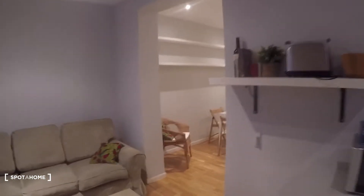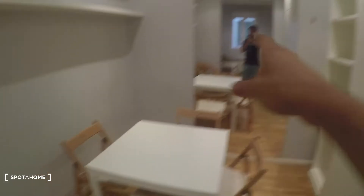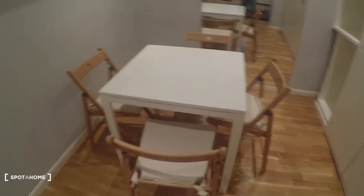Now we'll take a look at the dining area. We have a mirror right there in front of us, a table with four chairs, and a chair here as well, plus some shelves on that wall.